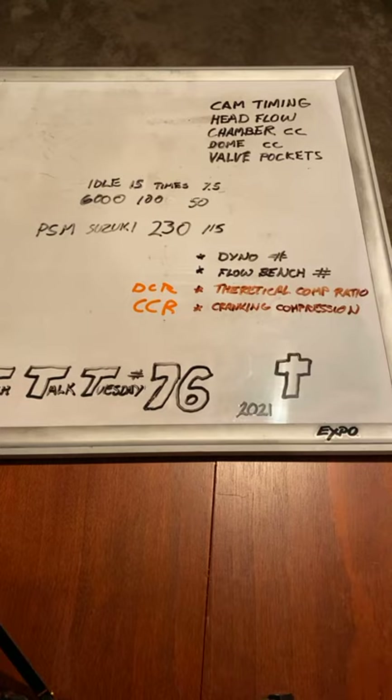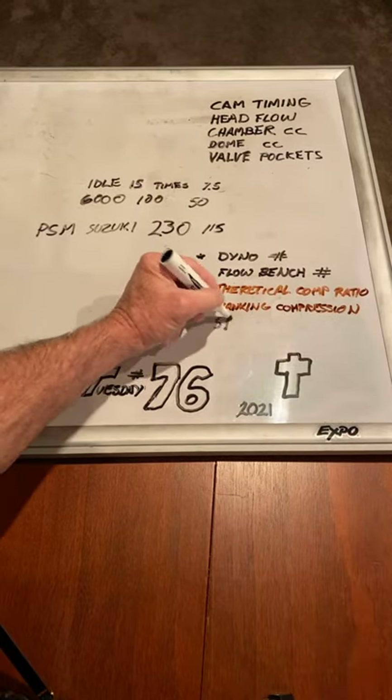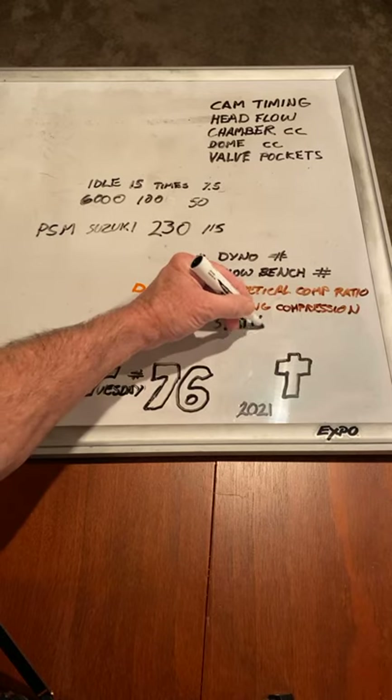Warren Johnson said they were asking about what flow bench he uses, and he said he's never seen a flow bench designed correctly in his 40 or 50 years. Put that on the back shelf for a minute. The dyno is a tool - it gives you results of a test. The flow bench gives you results of a test. A theoretical compression ratio is a number, and the static compression ratio is the hardest one to get.